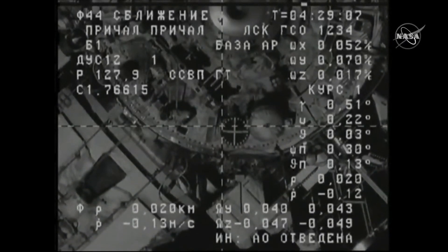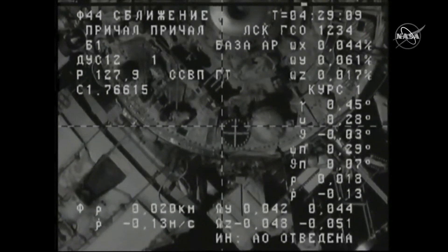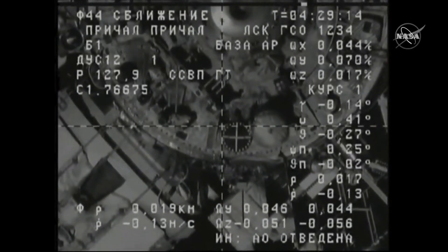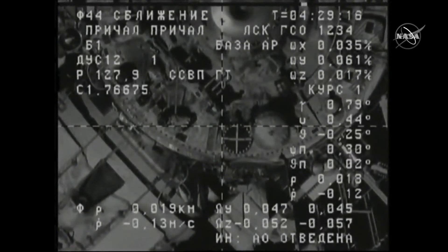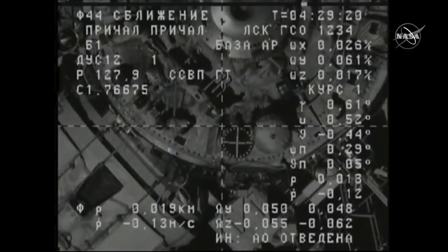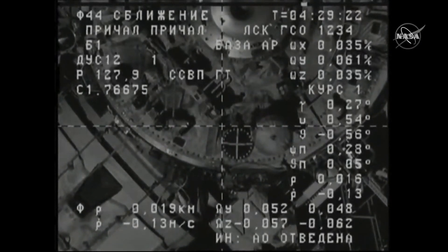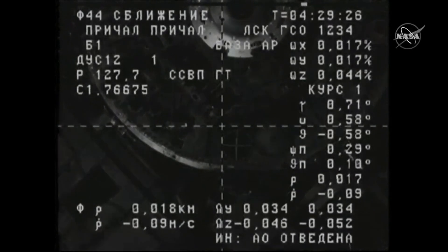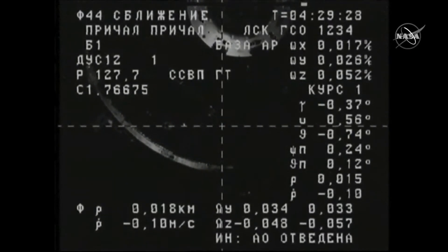You can see the docking target on the aft port of the Zvezda service module almost in the crosshairs. The Progress being guided in by the Kurs automated rendezvous system, less than 20 meters now. Everything is reported to be nominal in the Progress's approach for its docking to Zvezda as we move into an orbital sunset.